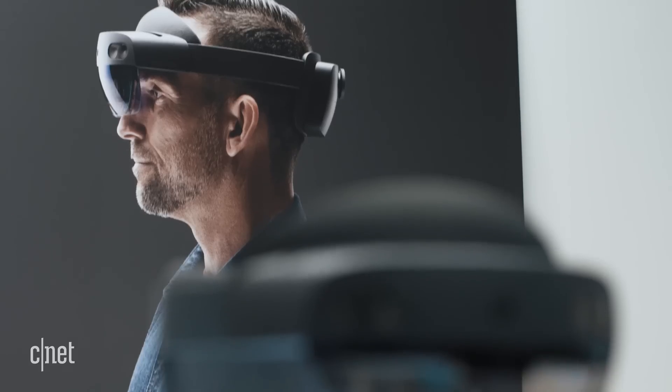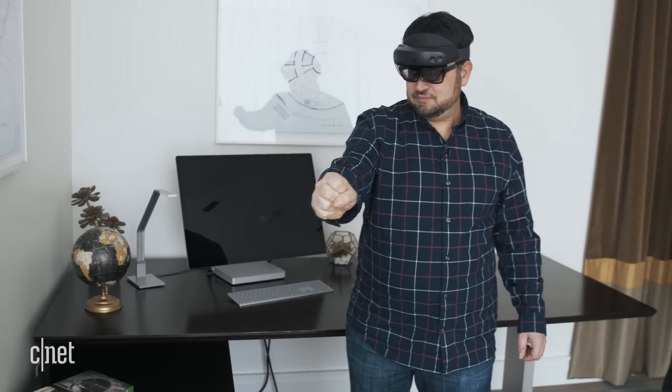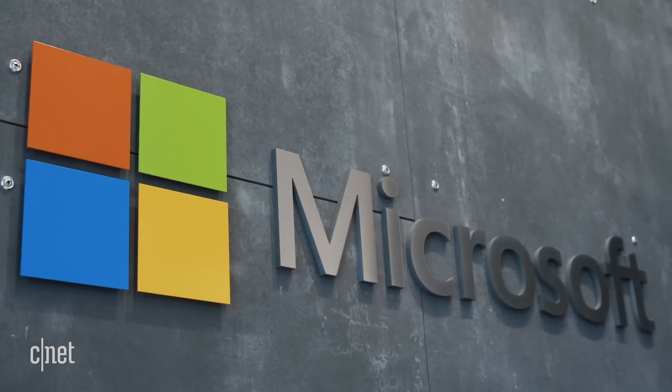Augmented reality feels like the future, but headsets that everyday people are wearing haven't fully arrived. Microsoft's HoloLens 2 is pushing the field forward in a couple of key ways, but it's intended for enterprise use. Here at Microsoft's headquarters in Redmond, we're getting a chance to use this and walk through it for the first time.